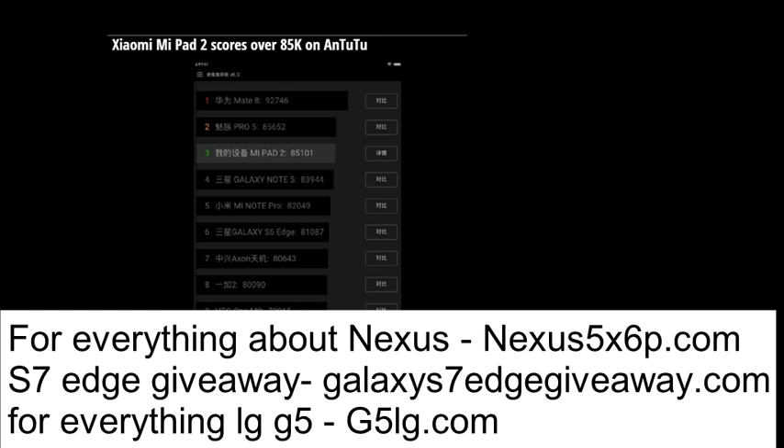Under the hood is the Intel Atom X5-Z8500 SoC, containing a quad-core 2.2GHz CPU. There is 2GB of LPDDR3 RAM inside, with a 6010mAh battery that supports fast charging. Xiaomi says the device will play 12 hours of video on a single charge.